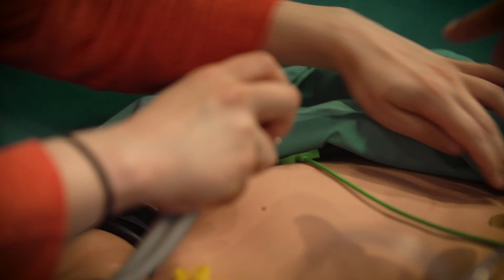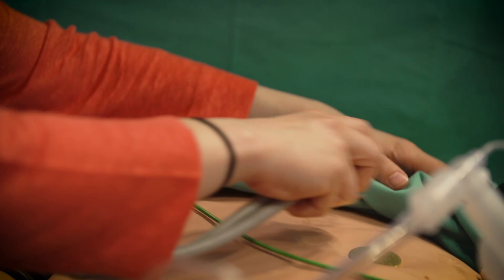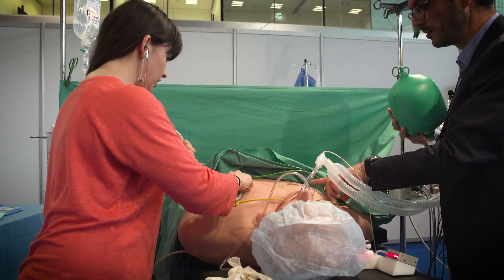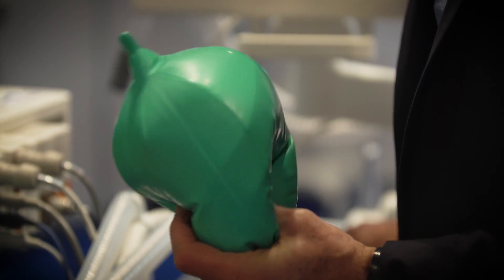Don't you hear like some wheezing? I think he's having some asthma and bronchospasm. There's definite wheezing there. Okay, we're going to deepen the anaesthesia and give him some medication now.